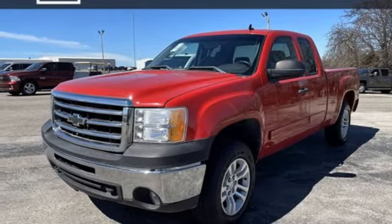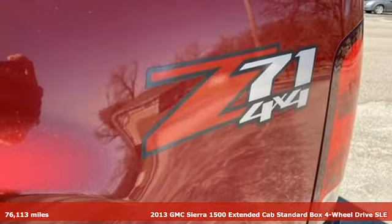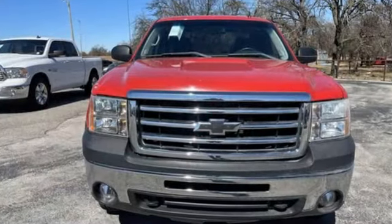Here's a 2013 GMC Sierra 1500. Comfort, convenience, power and performance. For most trucks these are ideals. For this truck, it's an undeniable reality.